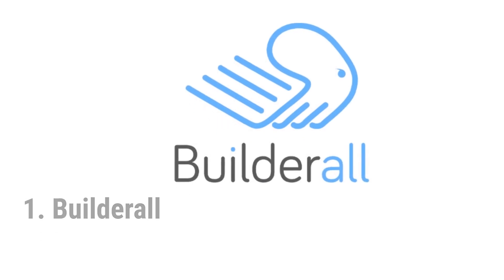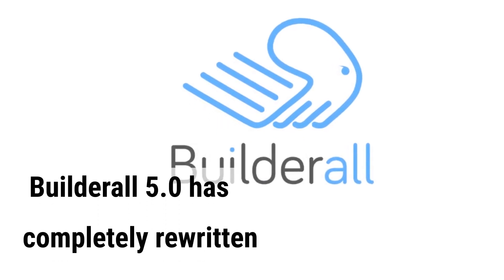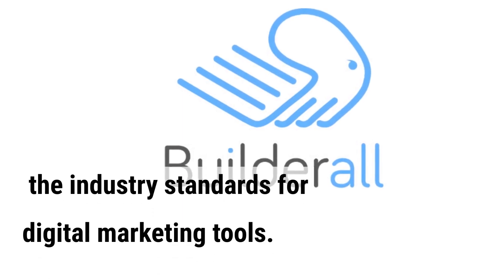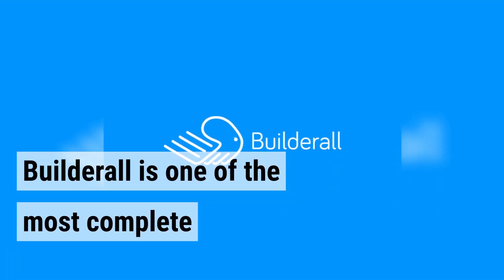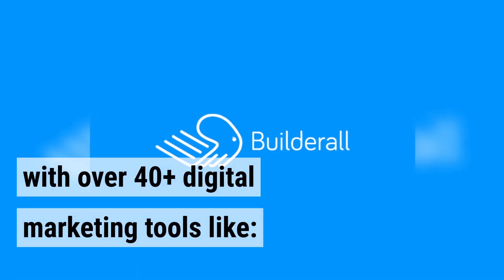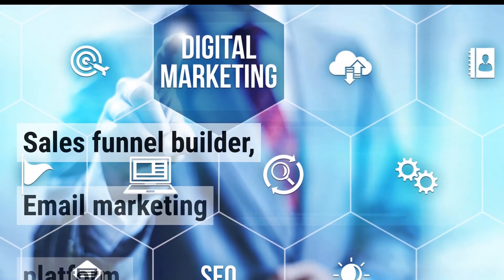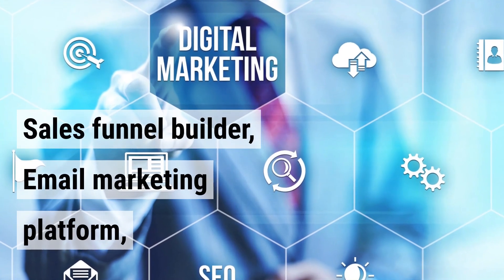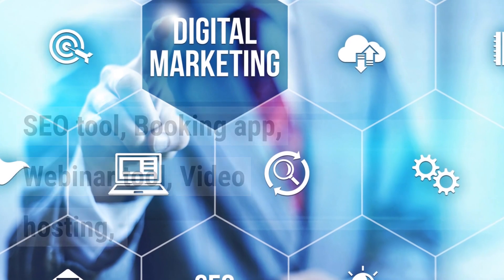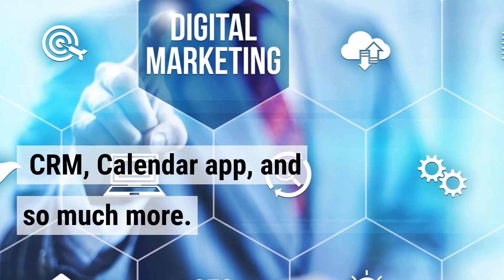Builderall. Builderall 5.0 has completely rewritten the industry standards for digital marketing tools. Builderall is one of the most complete all-in-one digital marketing platforms with over 40-plus digital marketing tools like sales funnel builder, email marketing platform, SEO tool, booking app, webinar tool, video hosting, CRM, calendar app, and so much more.